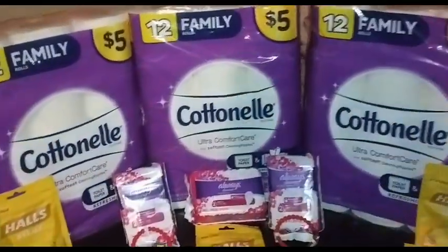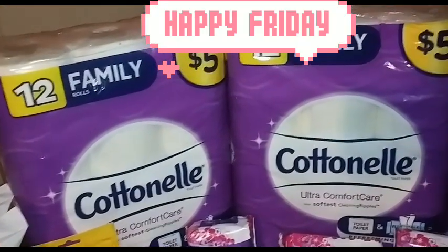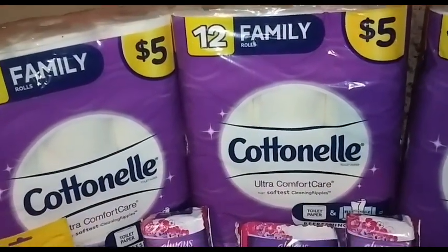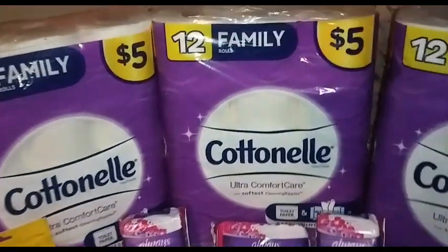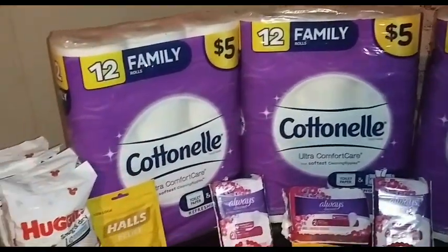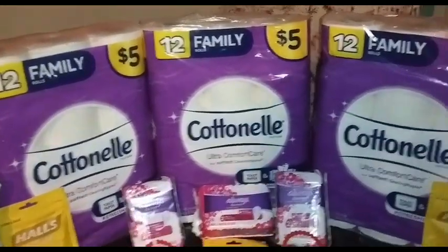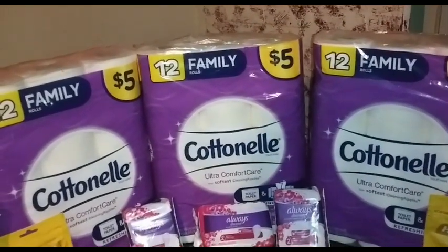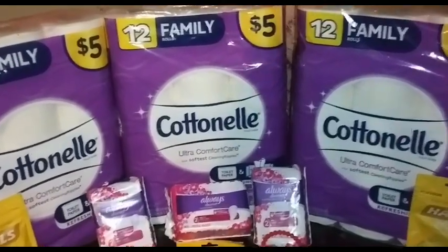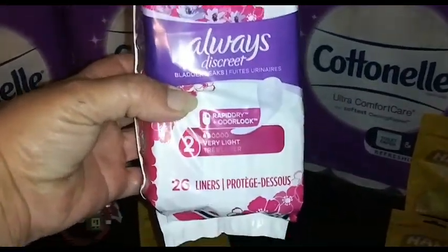Okay guys, you know that we have the instant savings on Cottonelle and Scott and Viva paper towels — three dollars when you spend fifteen. So look: five, ten, fifteen. But you guys, that's not what we're gonna pay. No way. We are not paying fifteen dollars for toilet paper — not doing it.